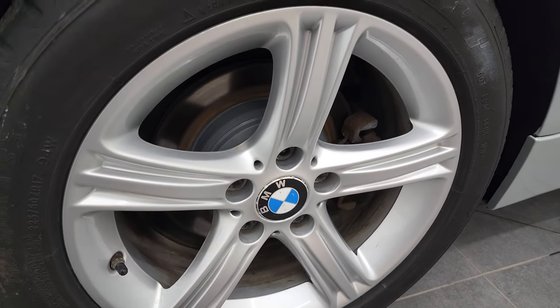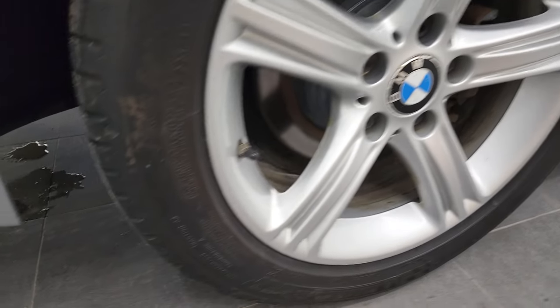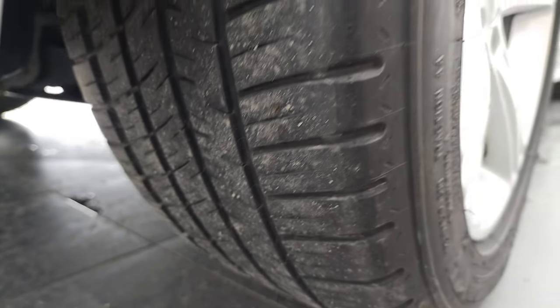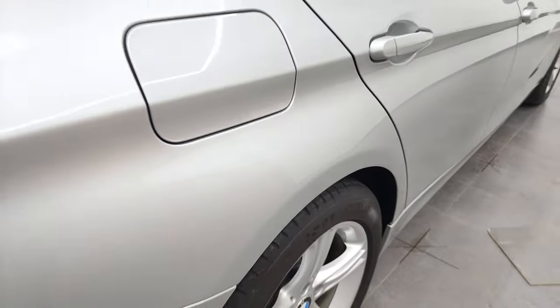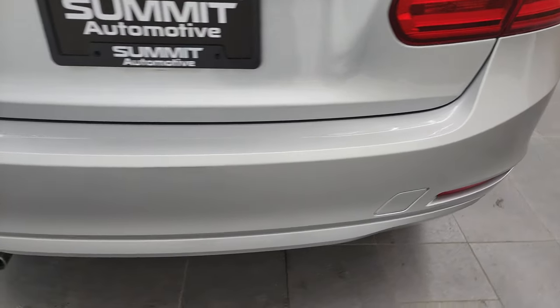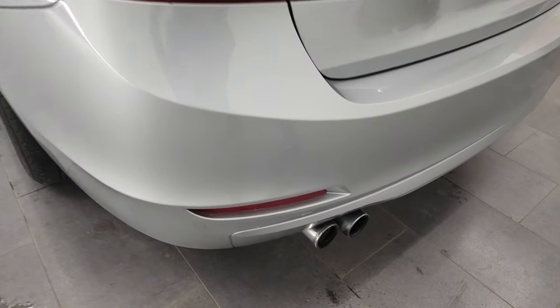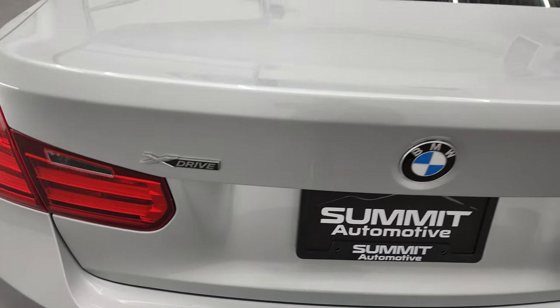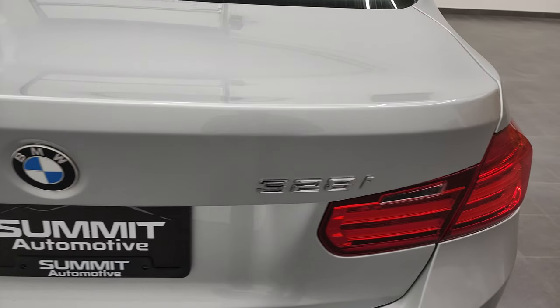The back rim is in excellent shape, those brakes look pretty new as well, and the back tires have just as much tread as the front tires. Coming around to the back of the vehicle, the rear bumper is in great shape — I didn't see any major dents, dings, or scuffs. It does have chrome-tipped exhaust, and the trunk lid is in excellent shape.